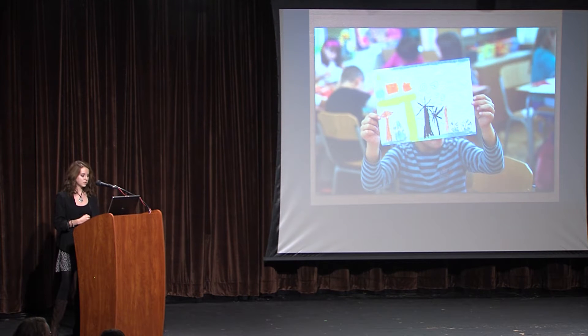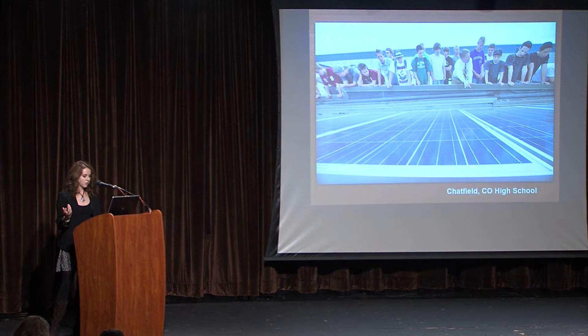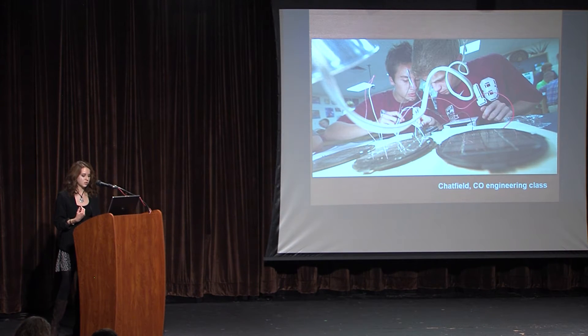Several states provide grants and rebates for renewable energy use or development, and allow net metering, in which extra solar generation can earn reimbursement from utility companies — one of the reasons some schools expect to gain millions from switching to solar energy. Porterville School District in California installed solar panels and determined that they will be able to reduce costs by $44 million over the next 25 years.